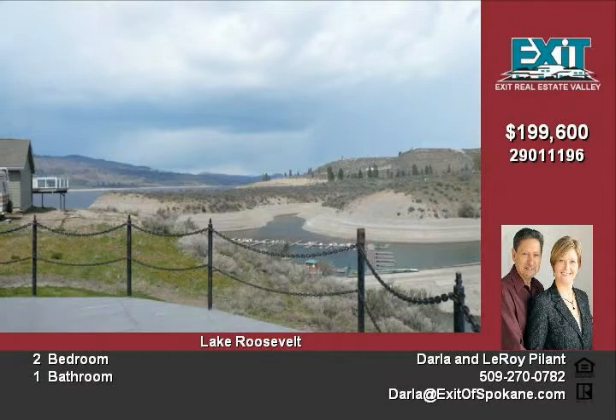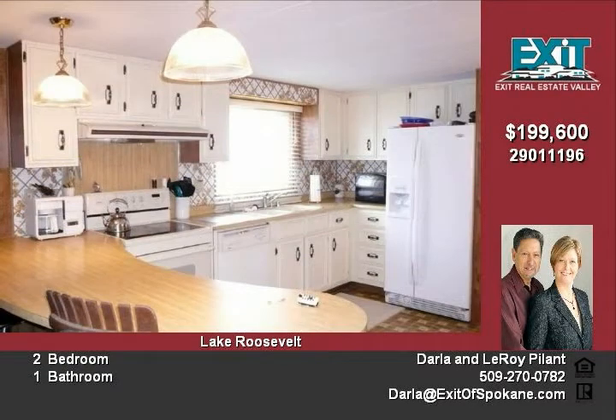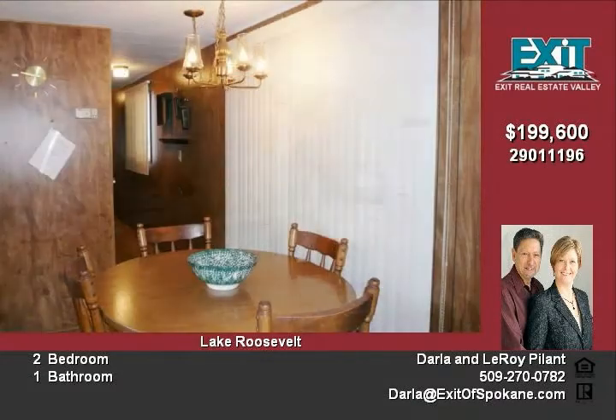The spacious living area has lots of windows overlooking the lake. The home is a 14 by 70 Marlette manufactured home with a large addition.